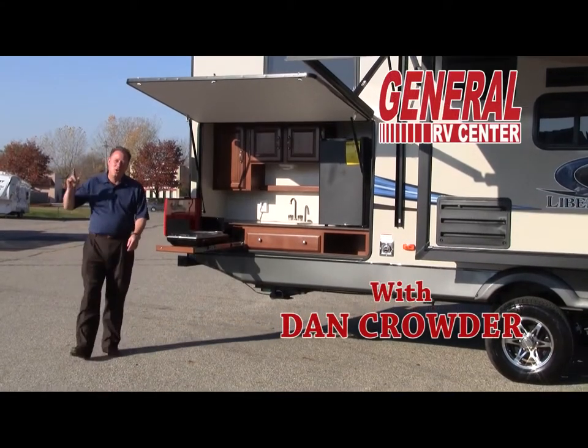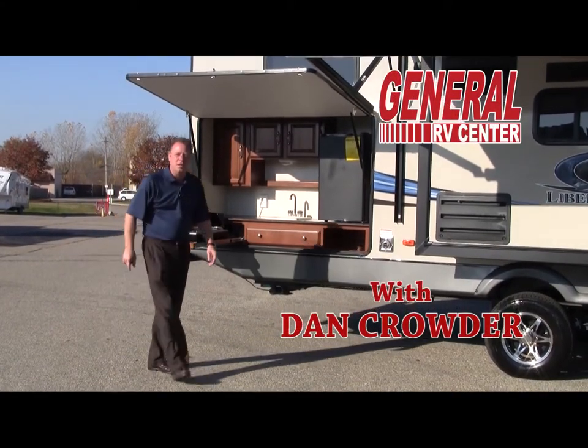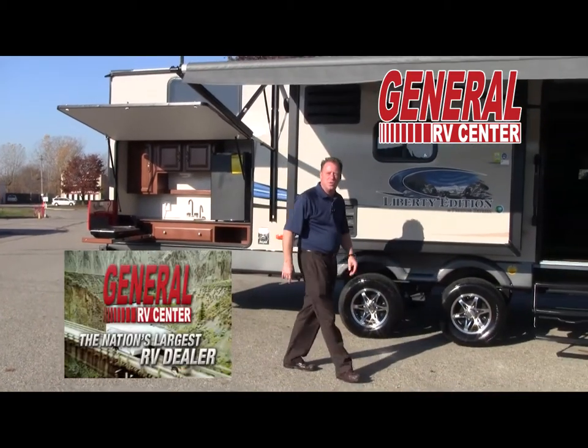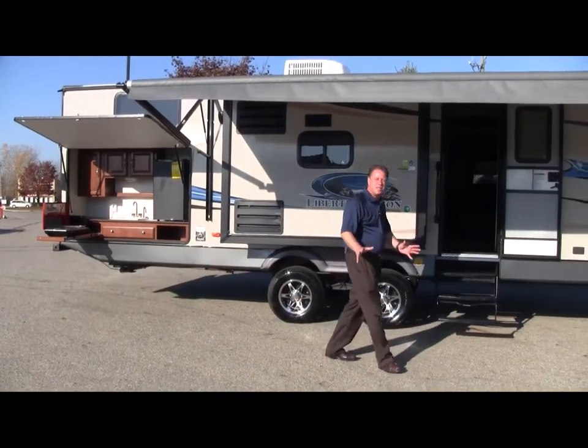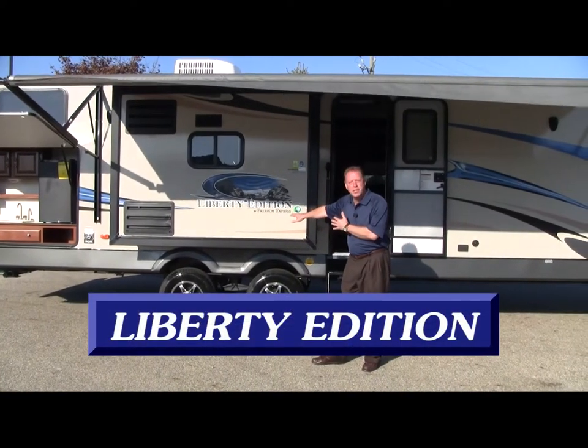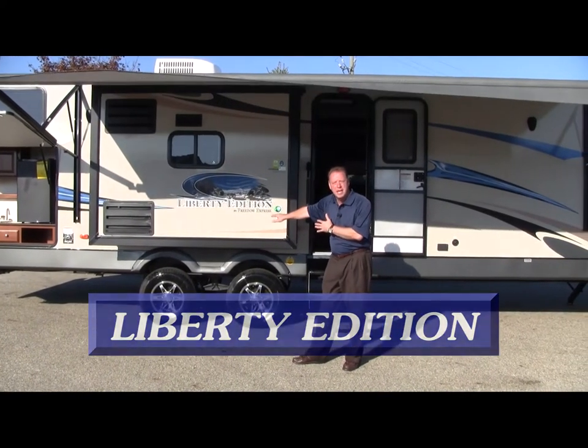Hi, I'm Dan Crowder and I welcome you to General RV Center. Did you know that General RV Center is the nation's largest family-owned dealership? In today's presentation it's going to be all about this Liberty Edition Freedom Express 320BHDS.